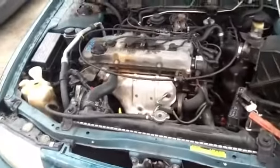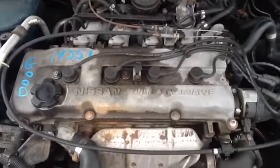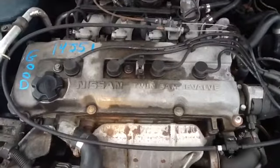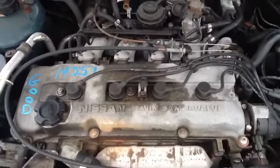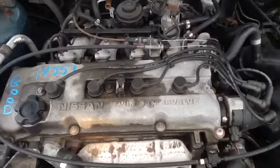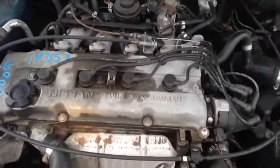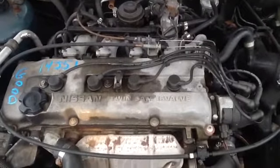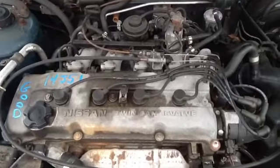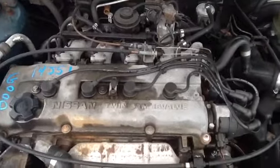And we'll get up here and take a look at this 2.4. Once again, this is a 1996 Nissan Altima, stock number 14J51 with a 2.4. Thank you.